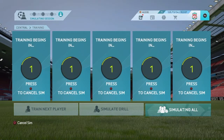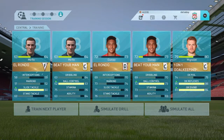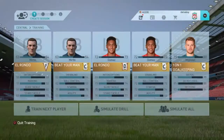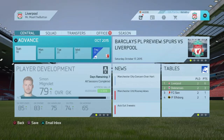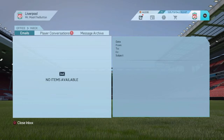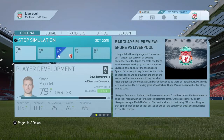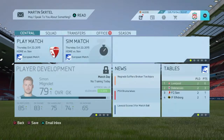That brings us to the end of this episode. If you enjoyed, please like and subscribe — until next time, see you later. Looking at what those results mean for the league table: Liverpool remain at the top with 23 points, with Manchester City in second...